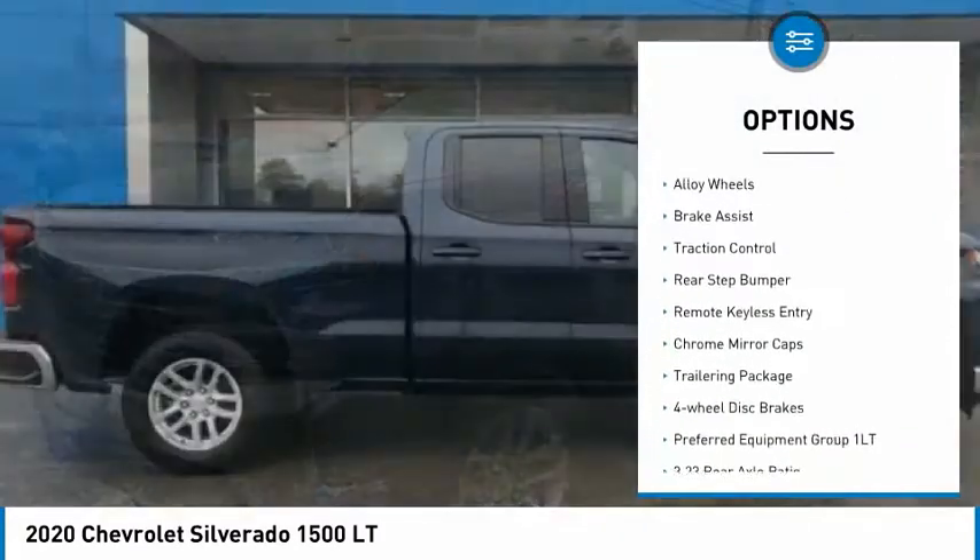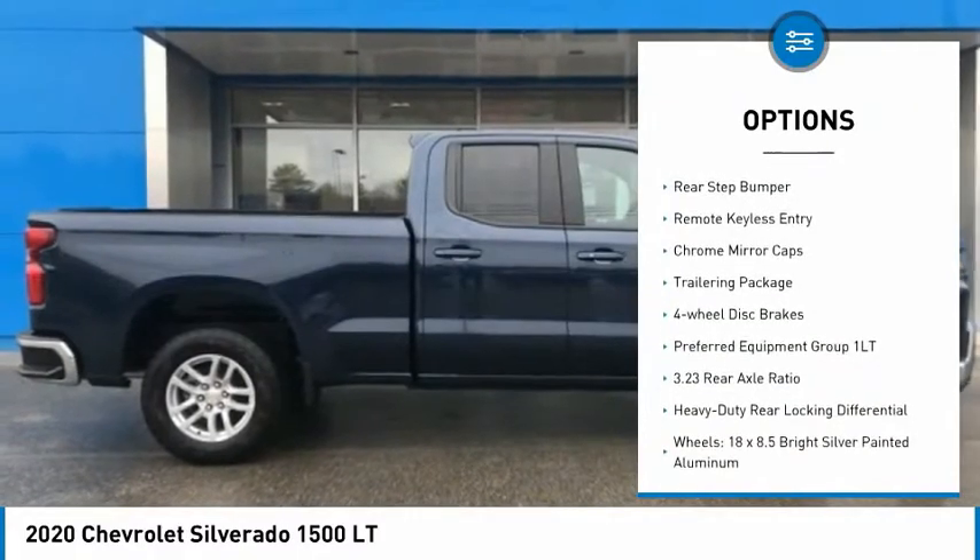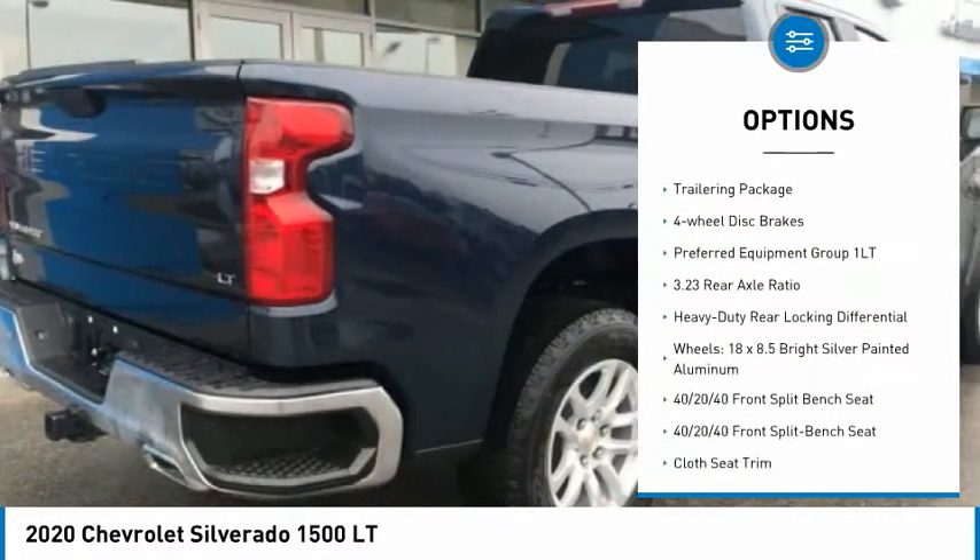Hill descent control, electronic stability control, alloy wheels, brake assist, traction control.